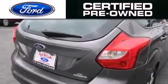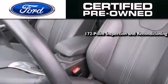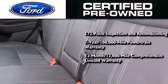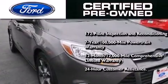The Ford's pre-owned certification includes a 172 point inspection and reconditioning process, a 7 year 100,000 mile powertrain limited warranty, a 12 month 12,000 mile comprehensive limited warranty, plus Ford Motor Company's 24 hour roadside assistance program.